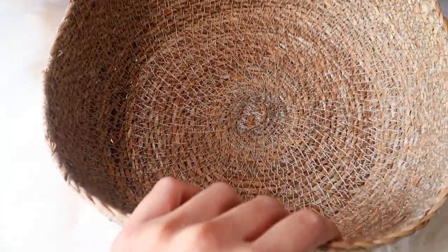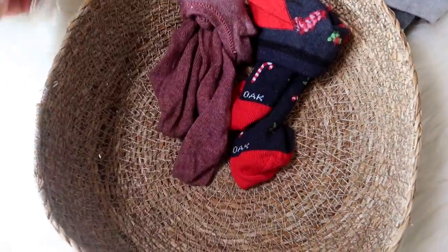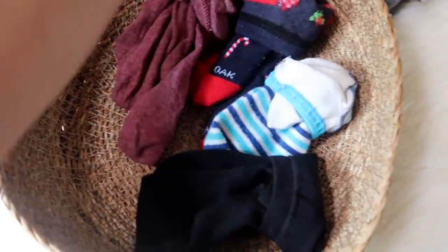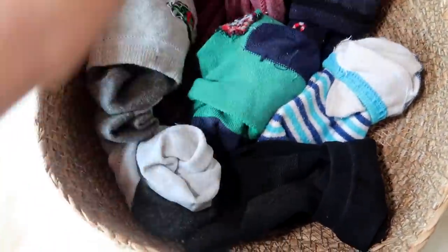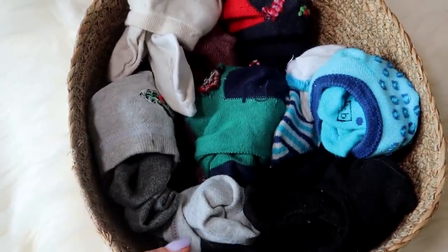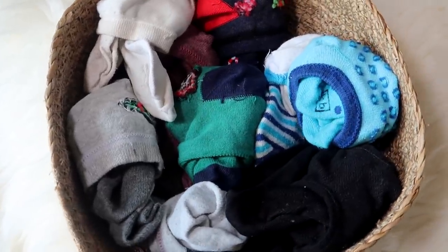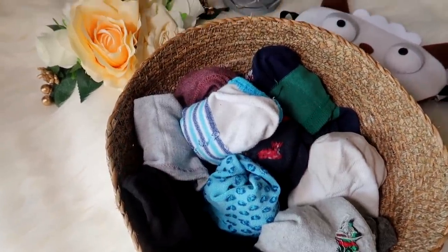I have a cute basket I got from One Stop in Malad — you don't need a special organizer, anything you can put your stuff in works. I'm placing the socks beside each other so I can see which ones I want. You don't need a million pairs of socks — maybe seven to eight, maximum ten. You can always wash them again. I absolutely love the way this looks.